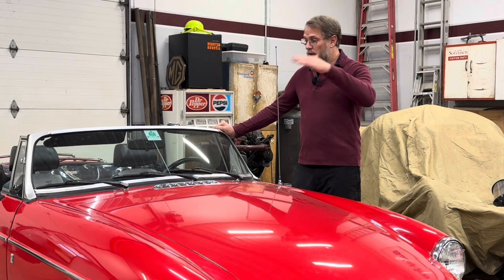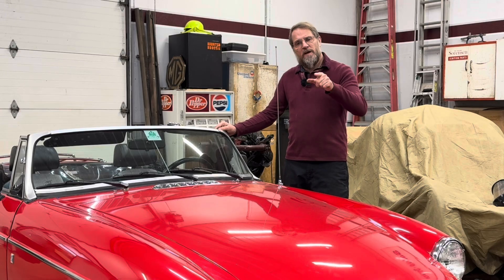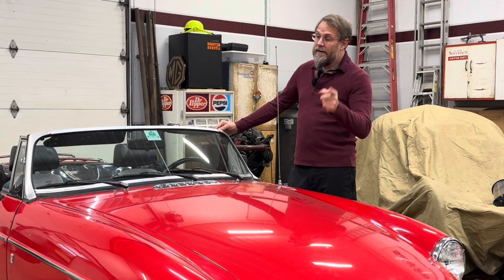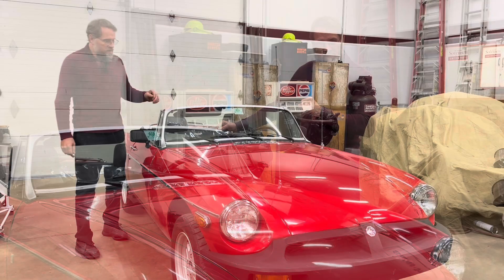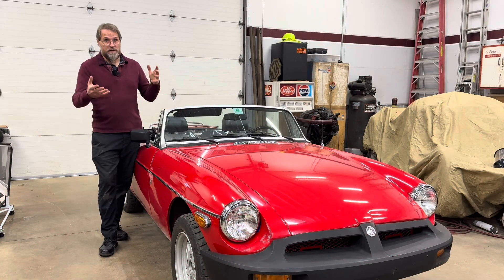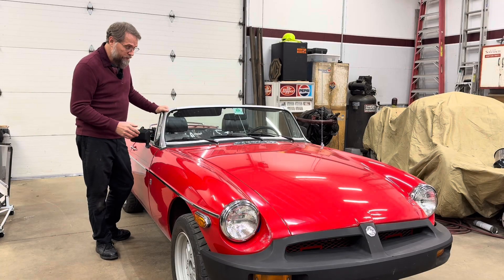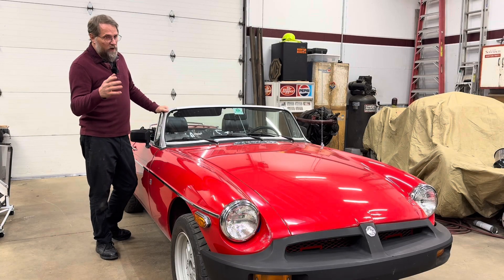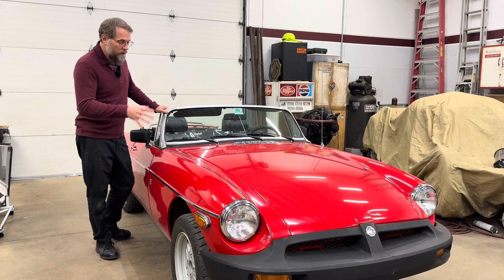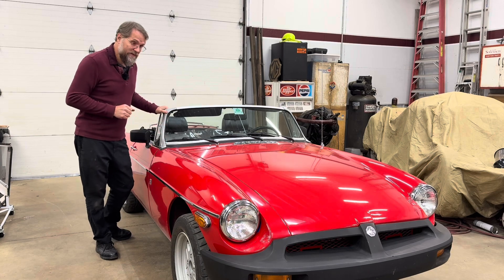Disagree with me, agree with me, tell me I did it wrong — I don't care. Just be respectful of both me and everybody else commenting. Since we are a channel dealing with classic British cars, and the venerable MGB is probably, if not the most common, definitely one of the most common classic British cars at least in the US, that's what we're going to be testing today.